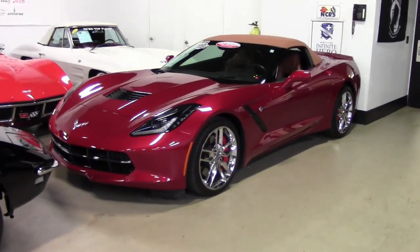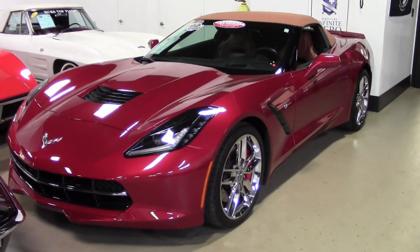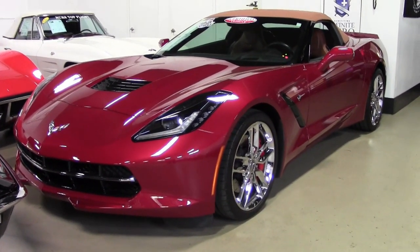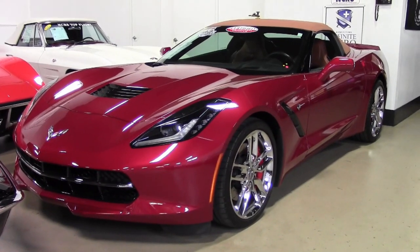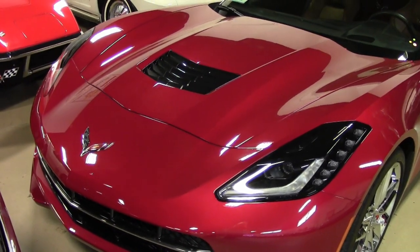BioVet just loves to find Corvettes with a few years on them but very low miles. And that's what you'll find on this beautiful 2014 Corvette Stingray Z51-2LT convertible. It's here on our Atlanta showroom floor, and we'd love to help make it yours today.